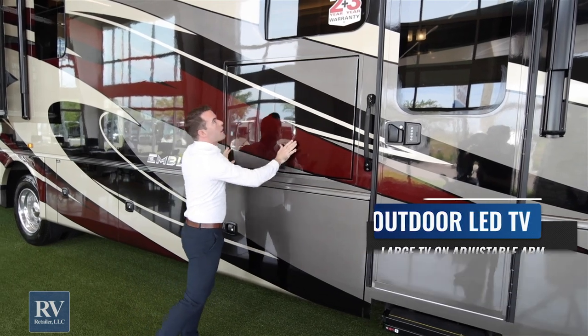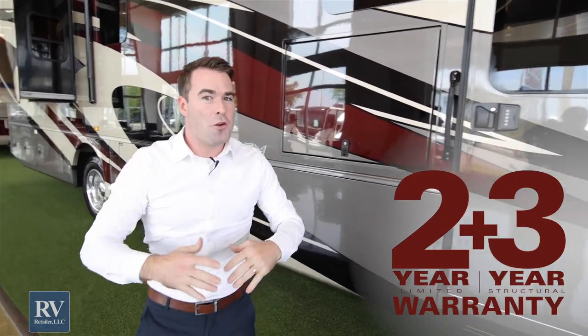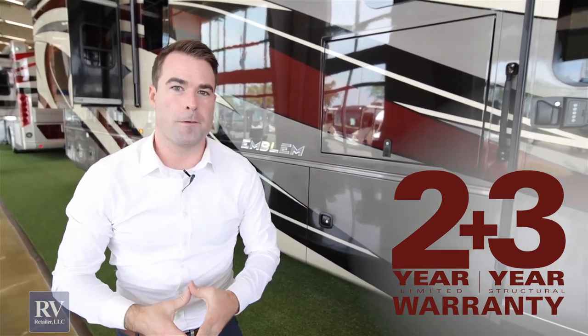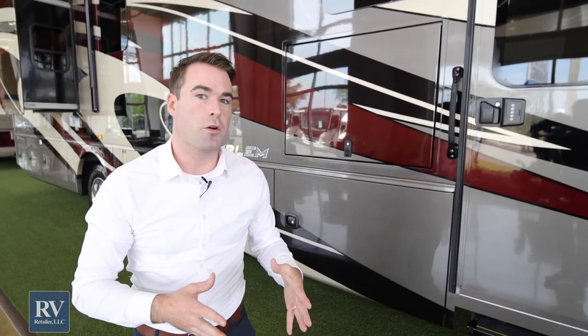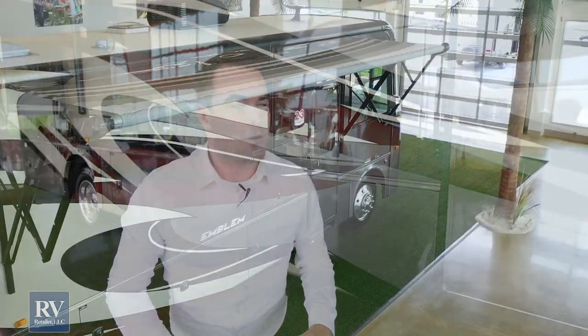I want to talk about the two plus three that everyone knows about with Integra — the two-year warranty and the three-year structural. Most brands are going to give you a one-year, very limited warranty. Integra is two years bumper to bumper — the entire coach covered completely. That's 730 days of complete coverage, front to back, for anything that might happen or go wrong.